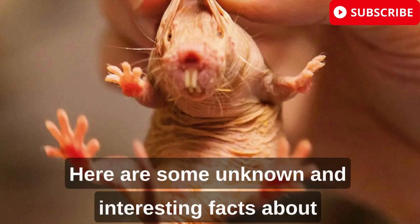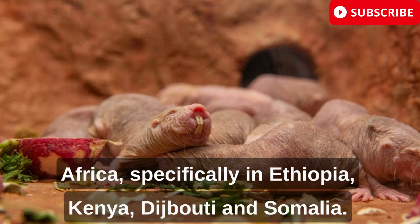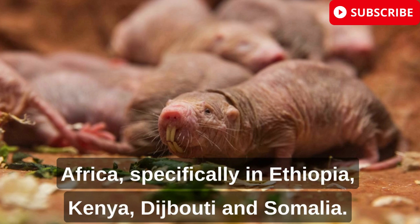Hello friends. Here are some unknown and interesting facts about naked mole rats, which are found in eastern Africa, specifically in Ethiopia, Kenya, Djibouti, and Somalia.